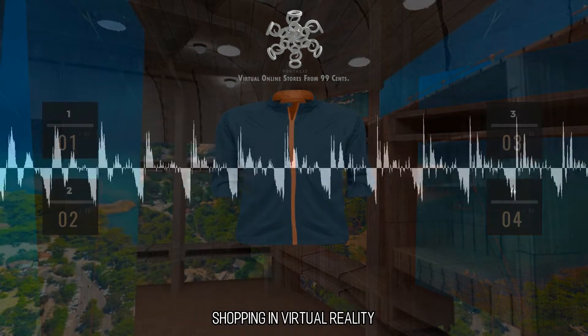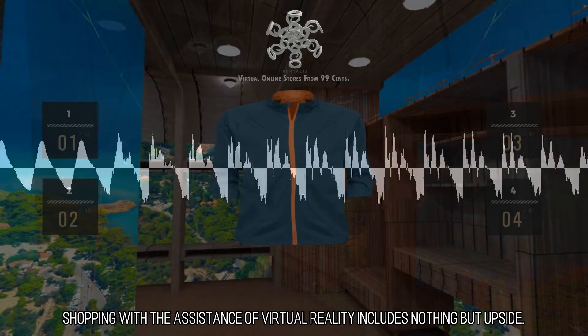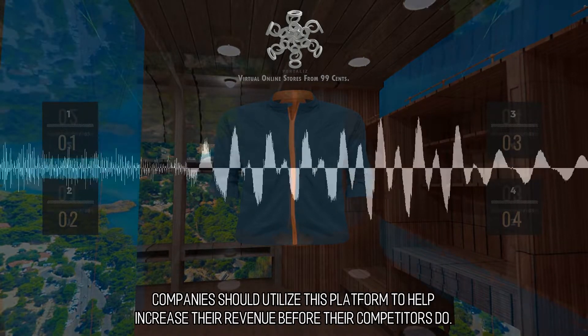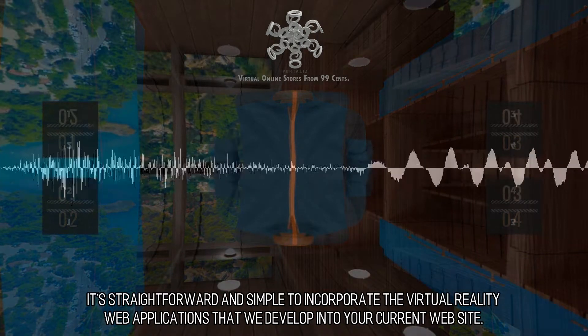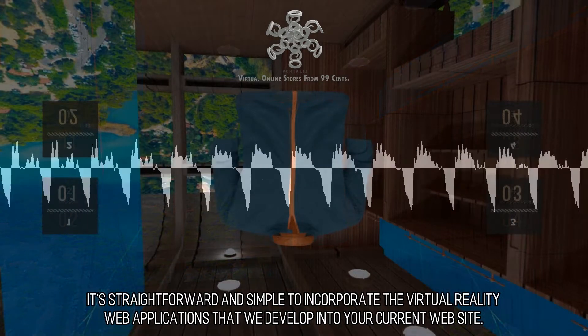Shopping in Virtual Reality. Shopping with the assistance of virtual reality includes nothing but upside. It allows your consumers to interact with your products and services before they purchase them. Companies should utilize this platform to help increase their revenue before their competitors do.